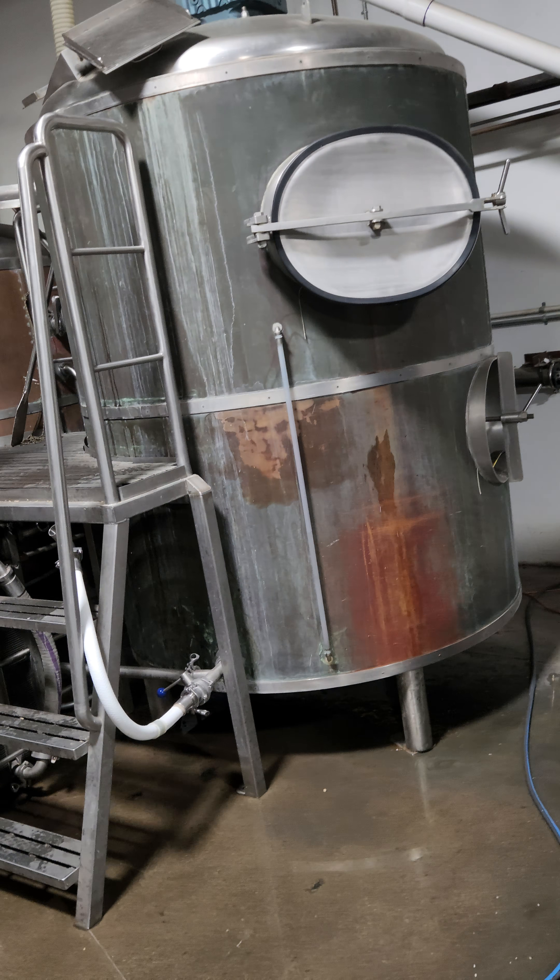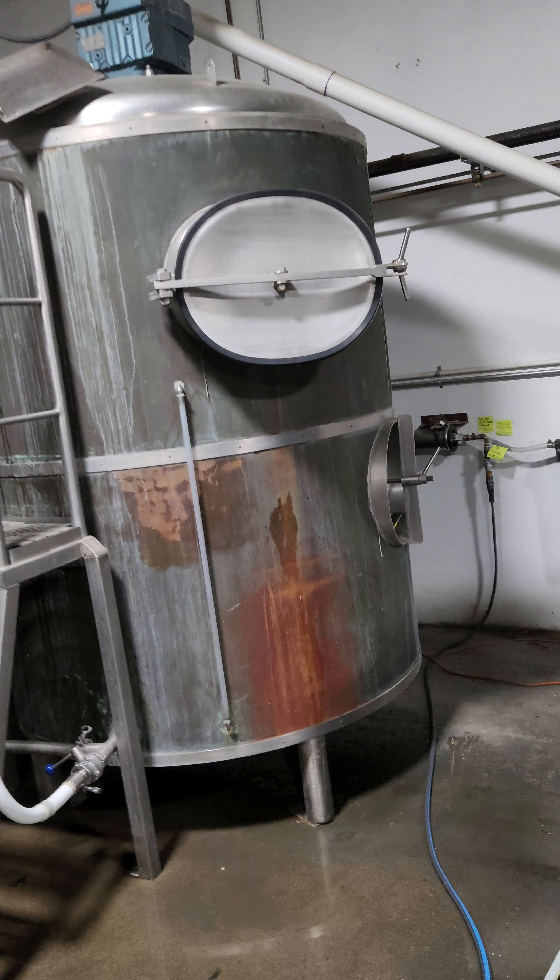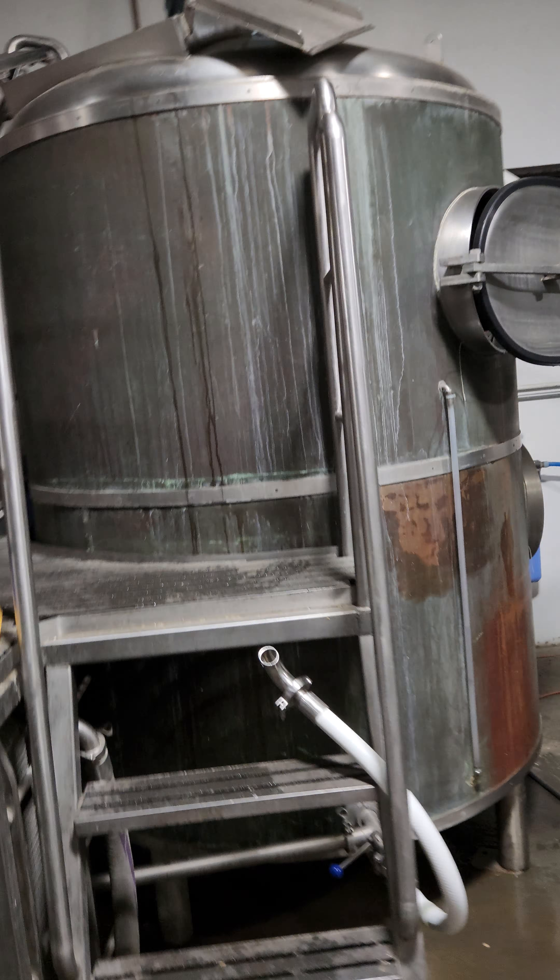Gas fired — well, gas fired for steam — low pressure, so we run it at about 12 PSI.